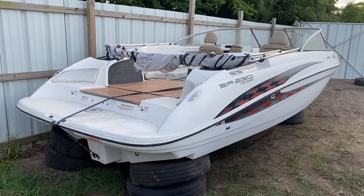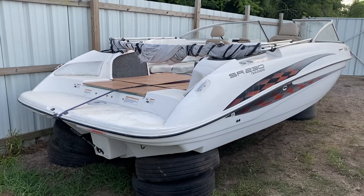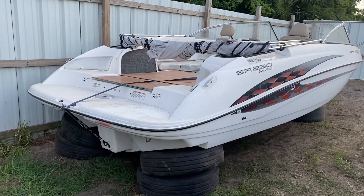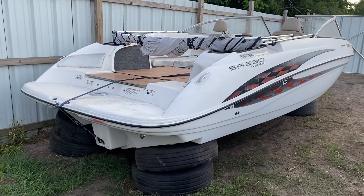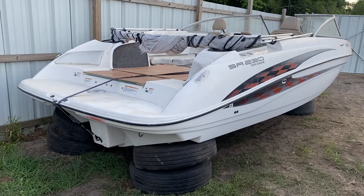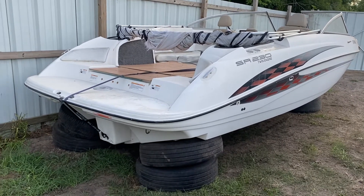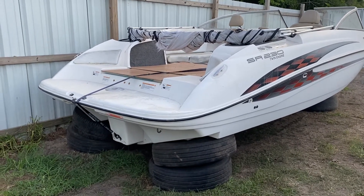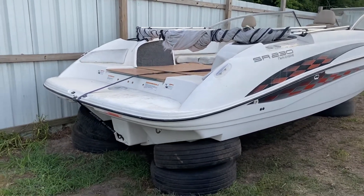Hello, this is Domingo from Usaper Cars. I want to show our customer — he bought recently — this beautiful 2005 Yamaha SR230 twin engine. So let's take a look from the bottom to the top and let's start.